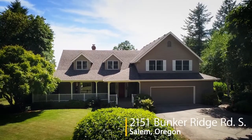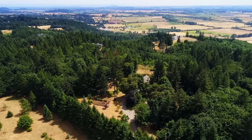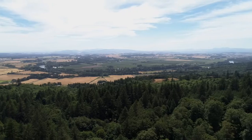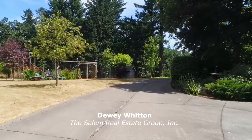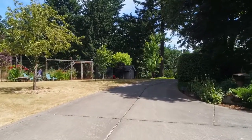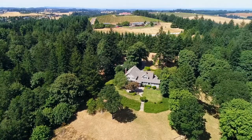Welcome to this fantastic opportunity for a gorgeous home on 12 acres in South Salem. It's situated in a quiet, peaceful setting with panoramic views. A long driveway leads you to this private country estate where you'll find plenty of room for gardening, outdoor activities, or entertaining.